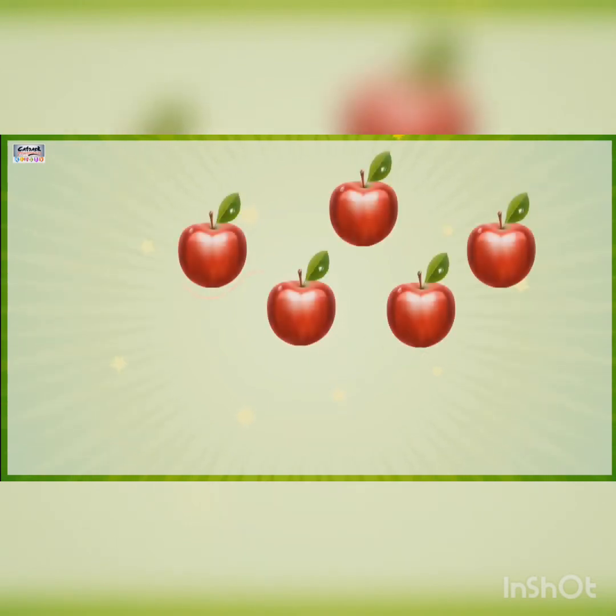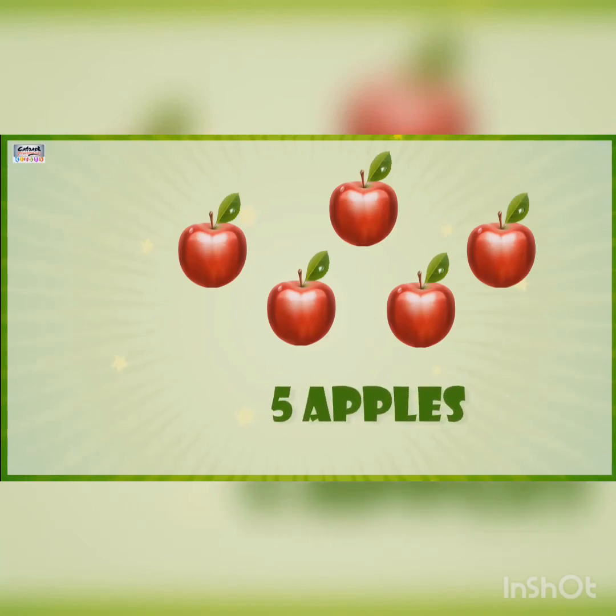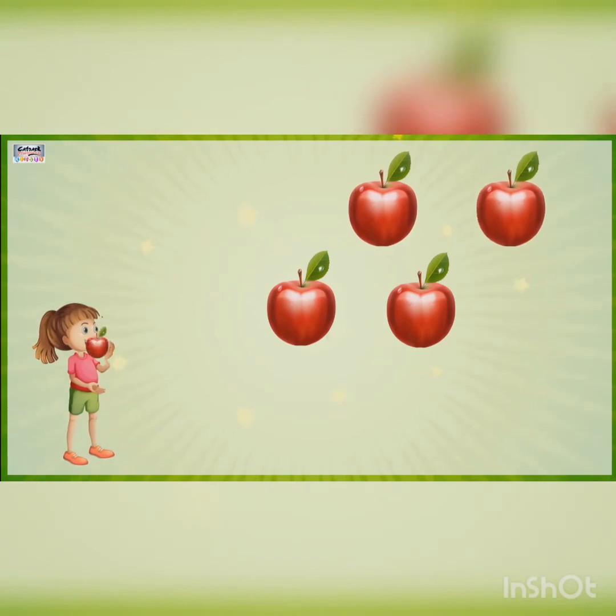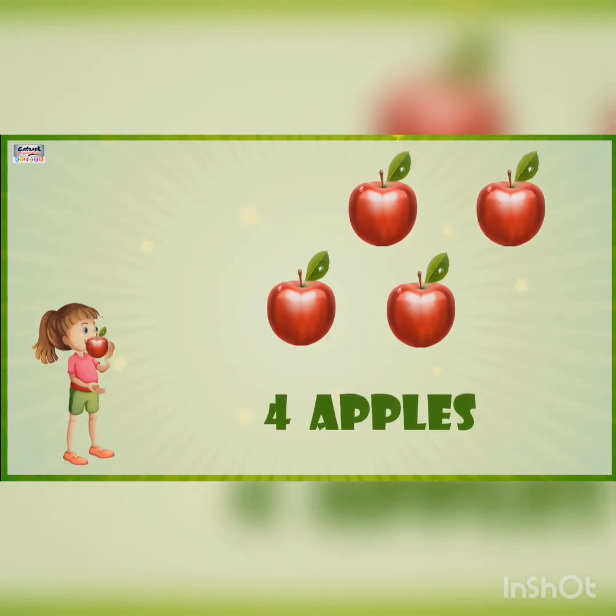There are five apples and Geeta eats one. Four apples are left.